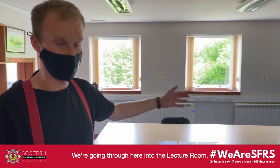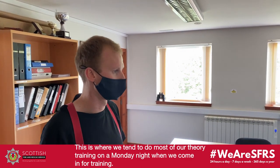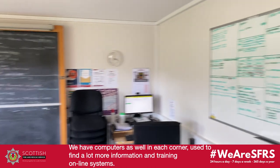We're going through to the lecture room now. This is where we tend to do most of our training, theory-wise, on the Monday night when we come in to do that. We've got computers stationed at each corner, and through these computers we'll be able to find a lot more information to do more training with.